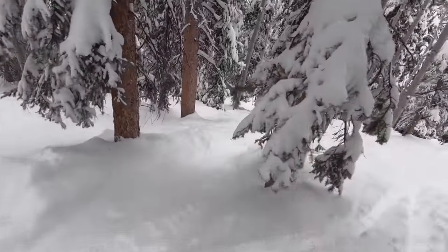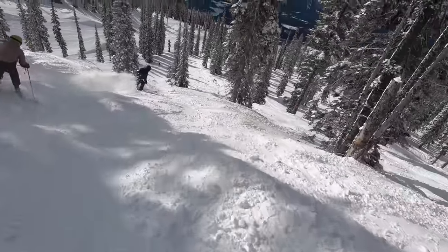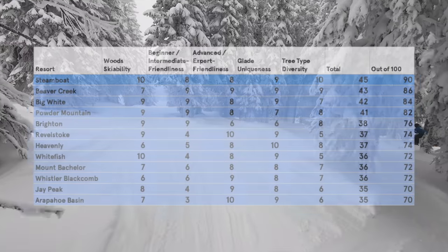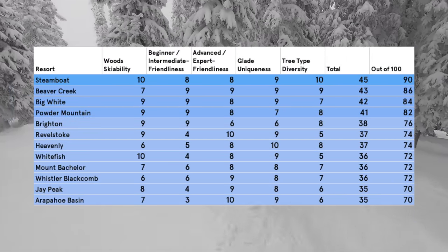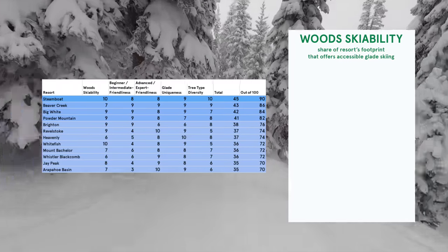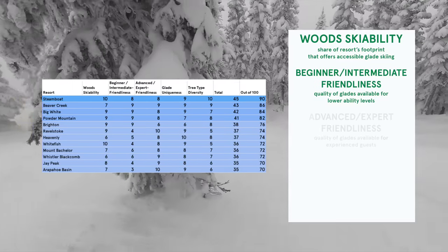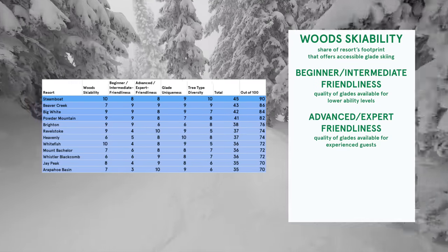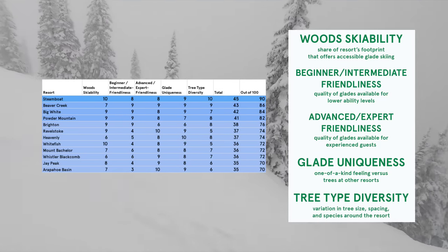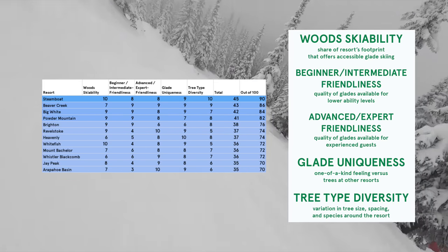So that's our breakdown of the best tree-skiing resorts in North America. Good glade terrain might seem hard to come by, but the best tree mountains stand out with extensive glade availability, iconic in-woods vistas, and options for a wide variety of ability levels. Here's our first look at the Peak Rankings tree score. The five criteria we used to rank the resorts are: wood skiability, or the share of the resort's footprint that offers accessible glade skiing; beginner/intermediate friendliness of the woods; advanced and expert friendliness of the woods; glade uniqueness, or one-of-a-kind feeling versus trees at other resorts; and tree-type diversity, or the variation in tree size, spacing, and species around the resort. The scores in each category were weighted for a final overall score out of a hundred.